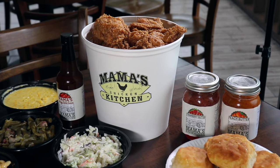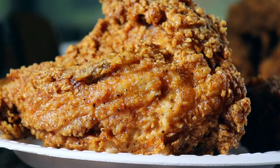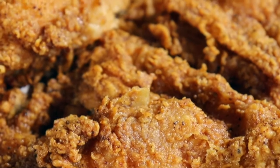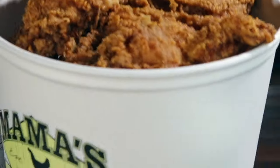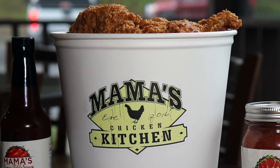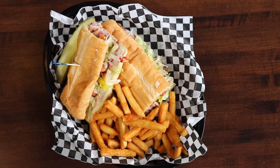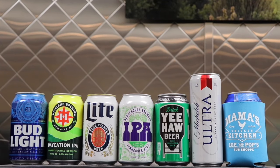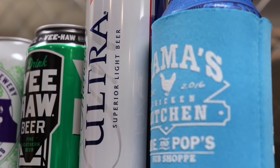And let's not forget about the star of this show, the best fried chicken I've had in a long, long time. And yes, you can buy it by the bucket. Oh, and did I mention they also serve beer and it comes with a free beer koozie?